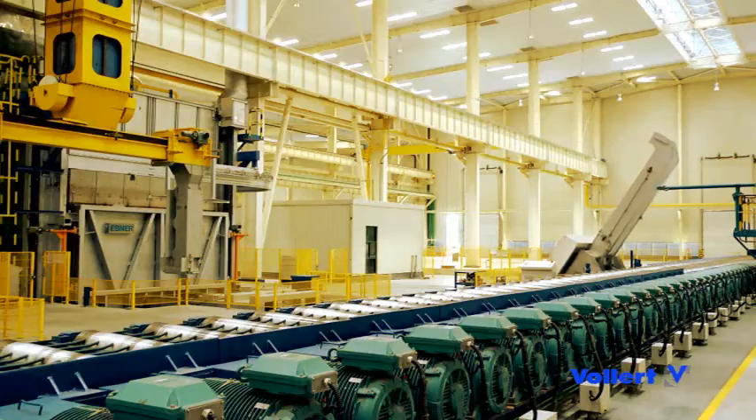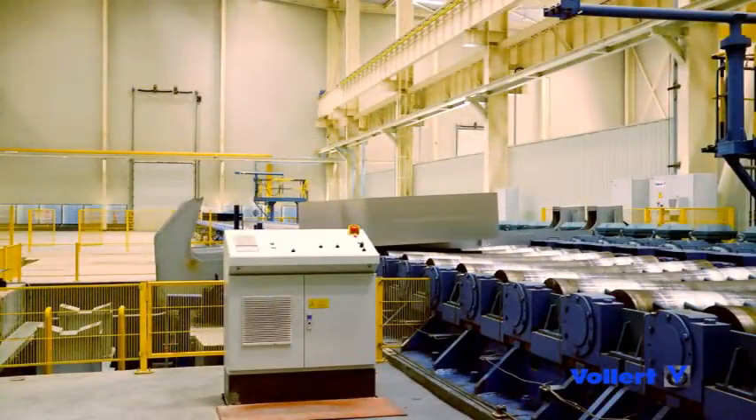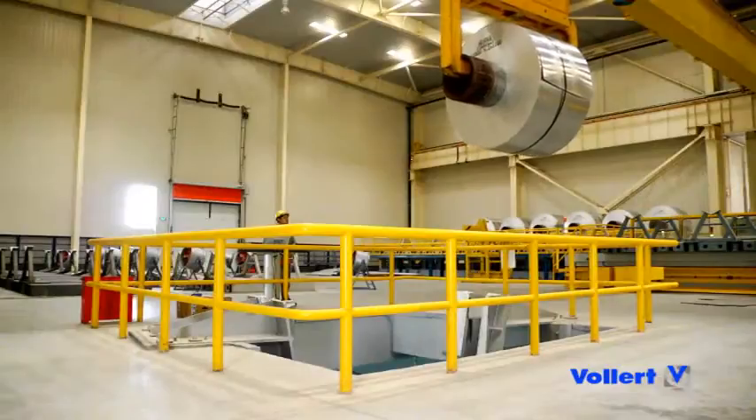The raw aluminium blocks are then pre-rolled to a thickness of approximately 3 millimeters. In this way, several aluminium coils about 2 meters in diameter and 2150 millimeters wide are produced from one ingot.